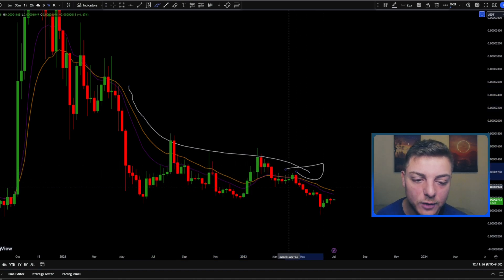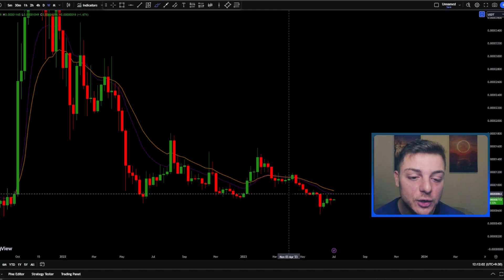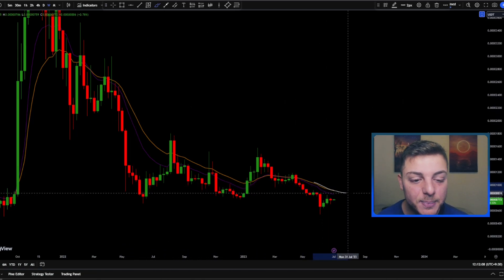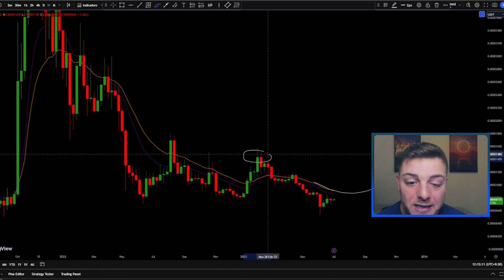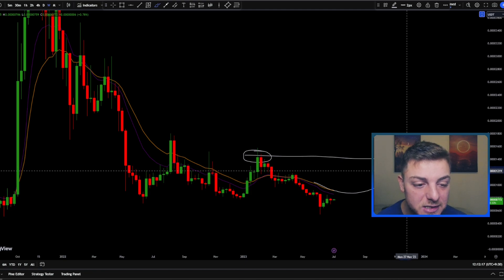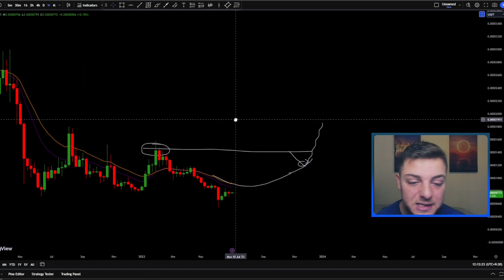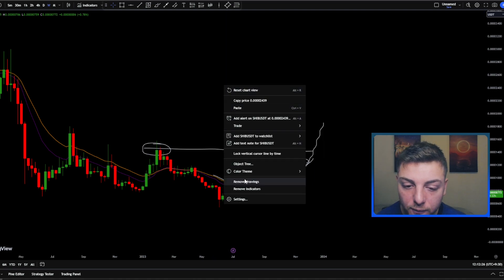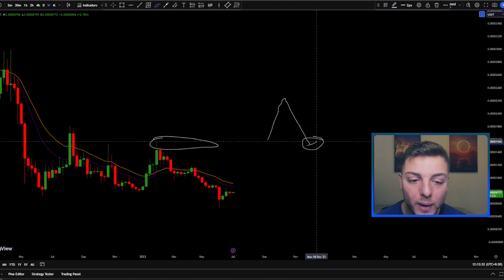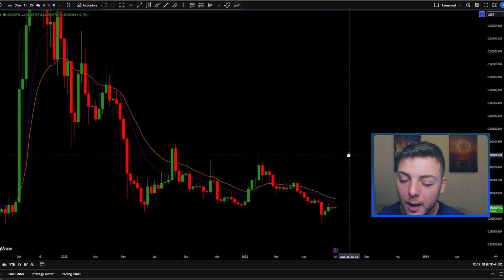So when we look at Shiba Inu, the EMA is definitely going in a downward direction, so right now we have no signals to be buying at this current price point. What I'd want to see is price begin ticking to the upside, surpassing prices in this area, then coming back down and using this 20 EMA as a support, then pushing even higher above these prices again. That's the type of price action I'd want to see — a break above, retest as support, then look for even higher pushes.